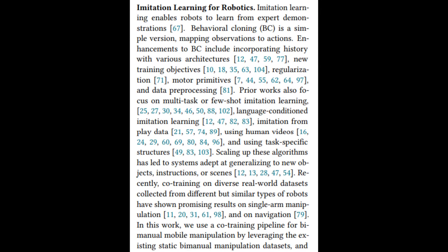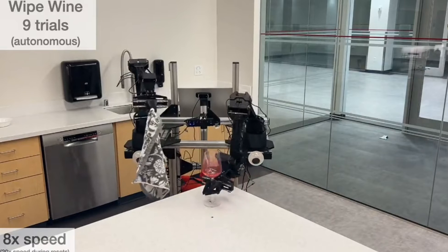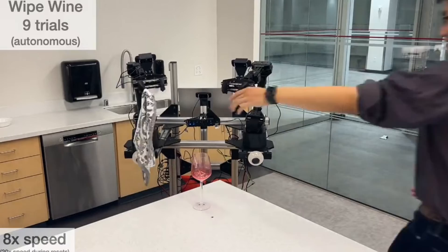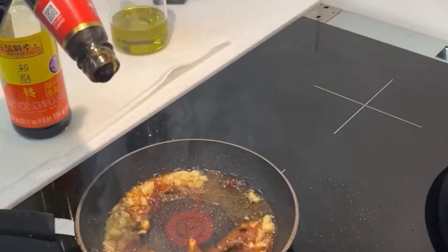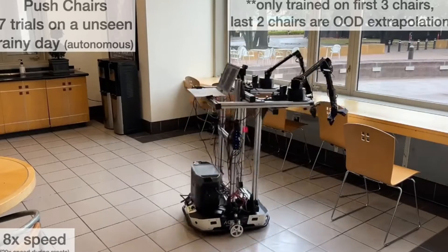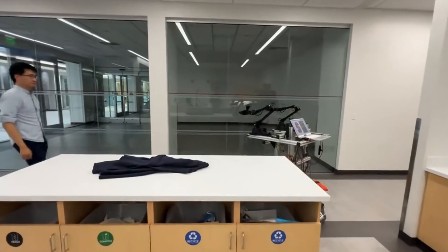Finally, co-training involves Mobile Aloha learning from two different sets of data. The first set teaches tasks that require the use of hands in a fixed location, while the second set involves tasks that require movement around a space. By learning from both sets of data, Mobile Aloha becomes skilled at tasks requiring both hand coordination and mobility, enhancing its ability to perform complex multi-step tasks like cooking a complete meal. This tri-stage learning process elevates Mobile Aloha's capability, enabling it to genuinely comprehend and emulate human actions, meticulously capturing subtle nuances inherent in human movement.